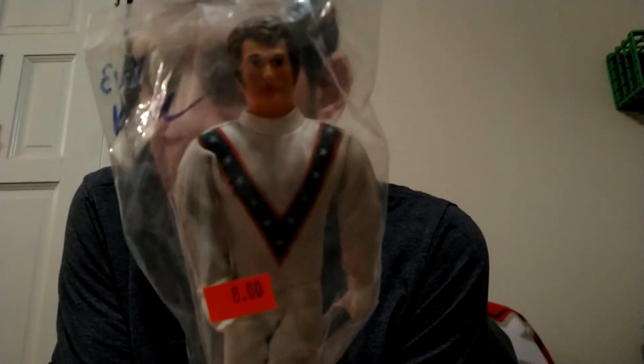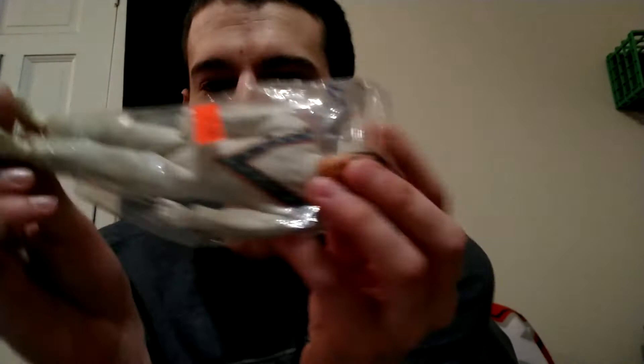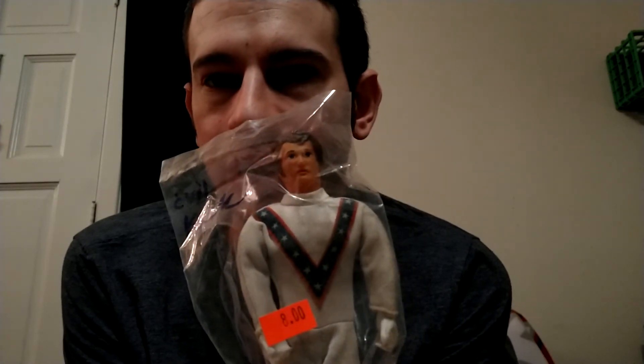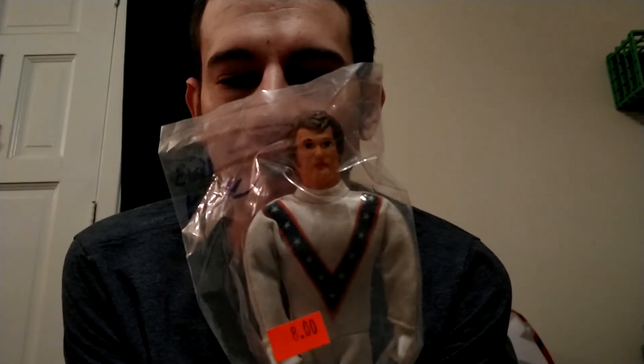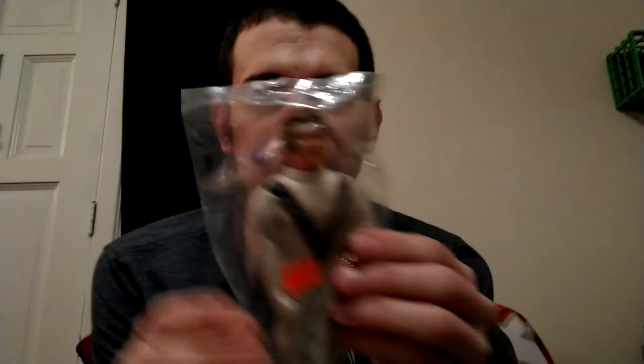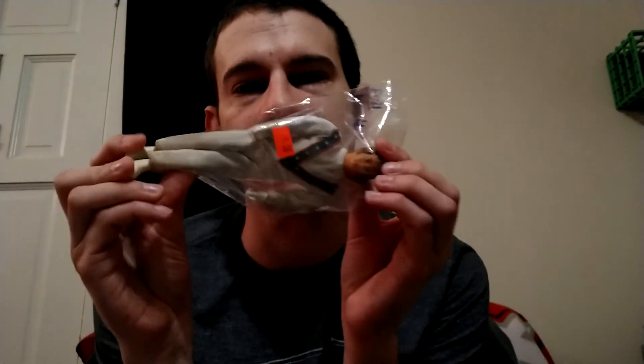This is Evel Knievel — I don't know if you can see that, he's in this collectible bag. Evel Knievel, the stuntman who used to do motorcycle or dirt bike stunts — he would jump over tons of cars and stuff like that. I think he broke a ton of bones in his body several times. They made this toy with a stunt bike and it would rev up. It was pretty cool.